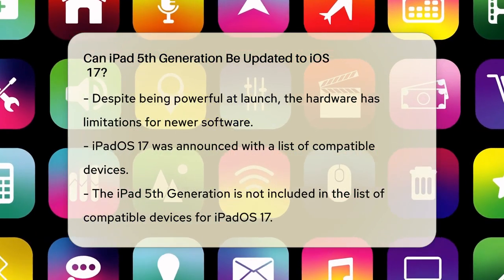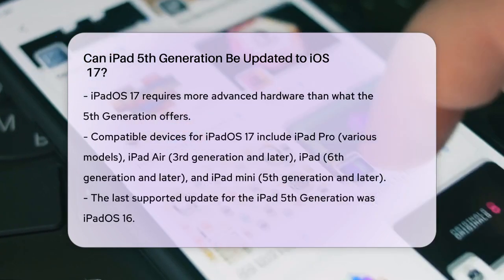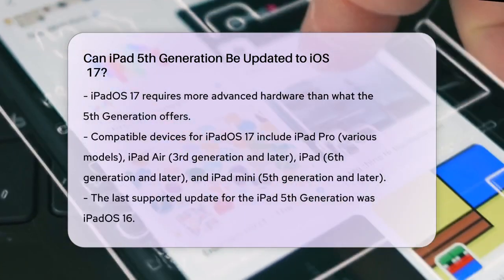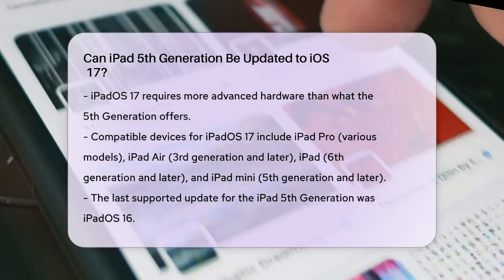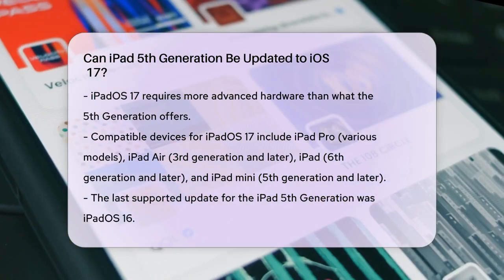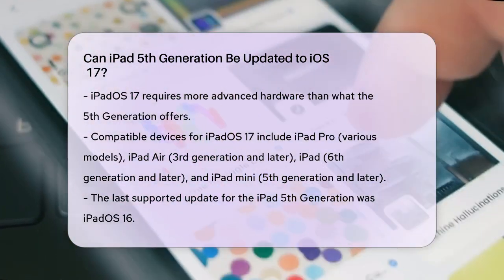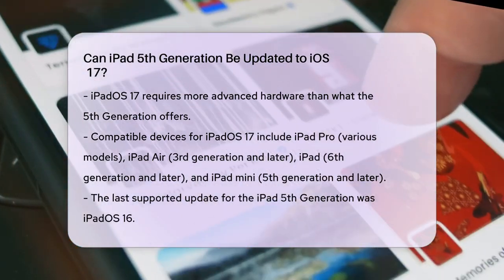For example, iPadOS 17 is compatible with devices like the iPad Pro 12.9-inch 2nd generation and later, iPad Pro 10.5-inch, iPad Pro 11-inch 1st generation and later, iPad Air 3rd generation and later, iPad 6th generation and later, and iPad Mini 5th generation and later.